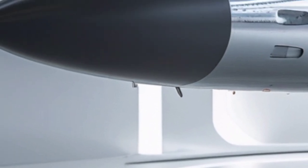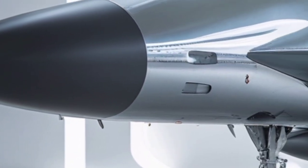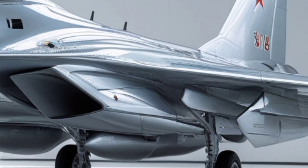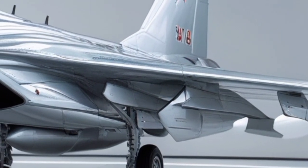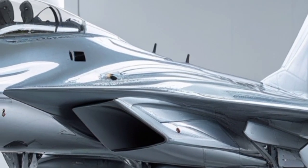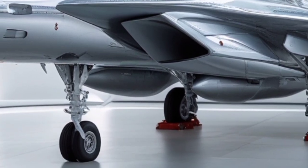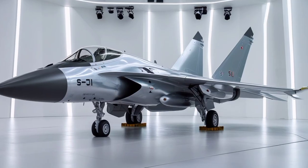At first glance, the Su-30 2026 maintains its iconic aerodynamic design — large blended wings, canards in certain variants, and twin vertical stabilizers — but beneath this familiar silhouette lies a dramatically modernized combat machine. The airframe has been reinforced with improved composite materials, reducing radar cross-section while maintaining structural strength for high-G maneuvers. Aerodynamic efficiency has been subtly improved, allowing smoother airflow at supersonic speeds and better fuel efficiency during long-range patrols.